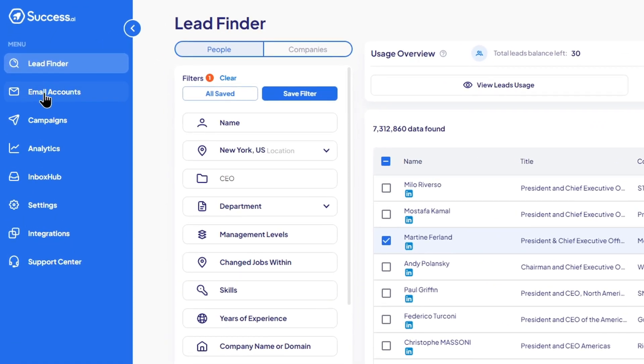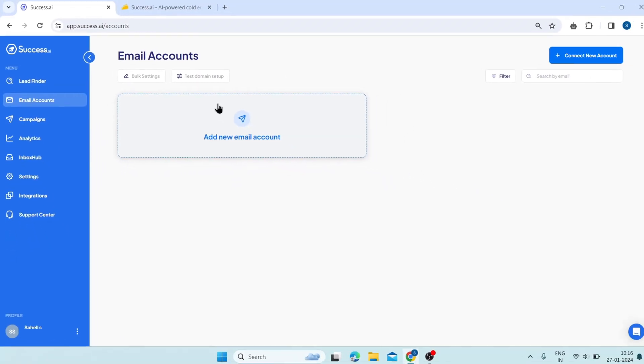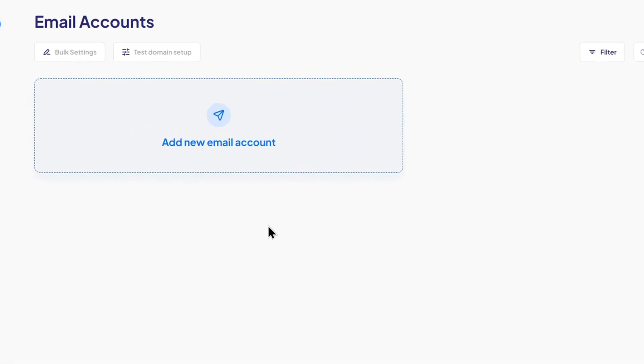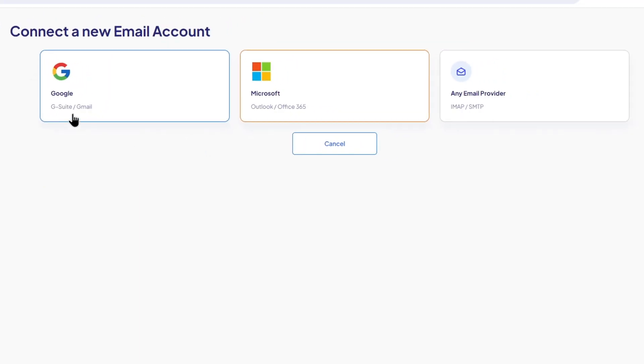Then click on email accounts. Here, you can create and manage unlimited email accounts for your cold email campaigns. It allows you to send emails from different domains and aliases and avoid spam filters and blacklists. On the top right corner, you can see a button that says 'add new email account.' If you click on it, you will be able to create a new email account either by using your own SMTP server or by connecting with your Gmail or Outlook account.